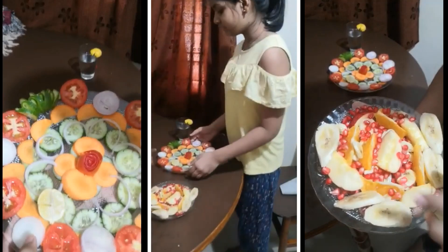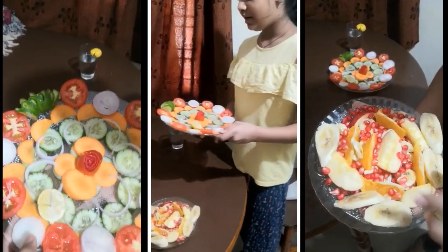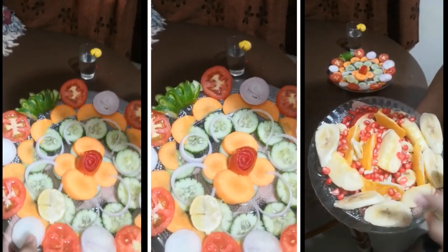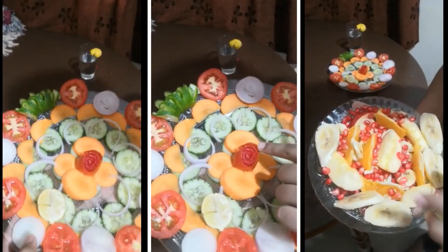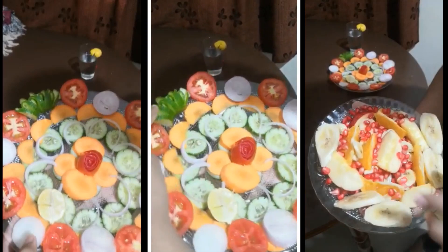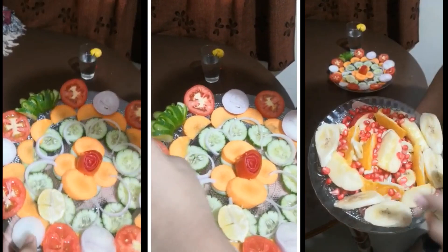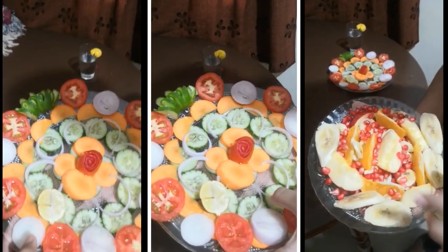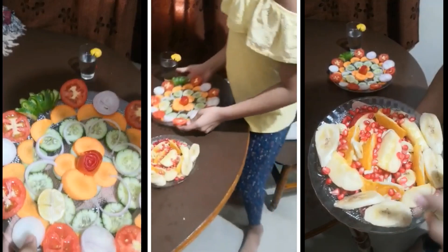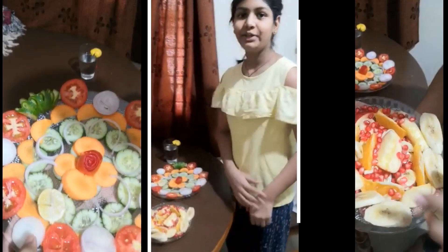The ingredients I have added in the vegetable salad are onion, tomato, a tomato flower garnish, carrot, a piece of onion, and I have made this with my grandmother. This is cucumber, and this is also cucumber. Thank you ma'am.